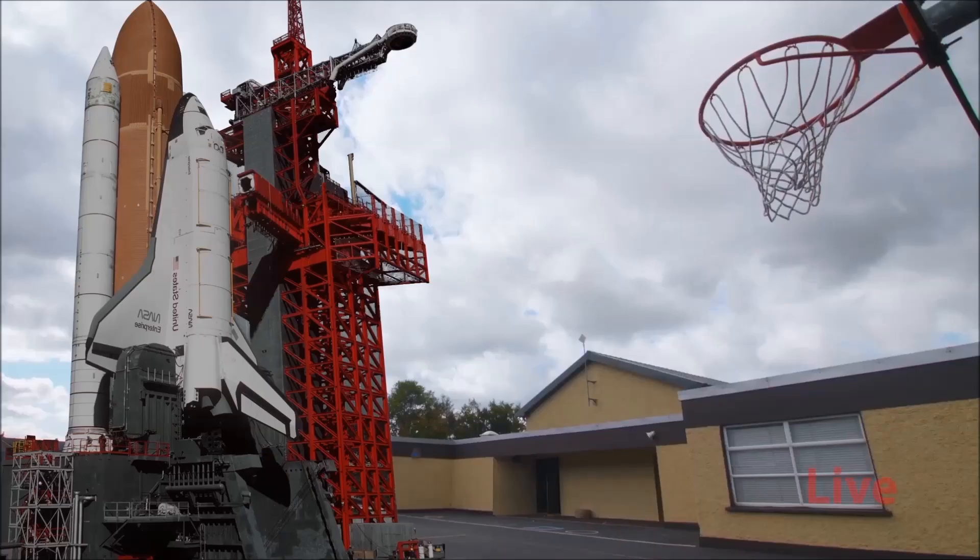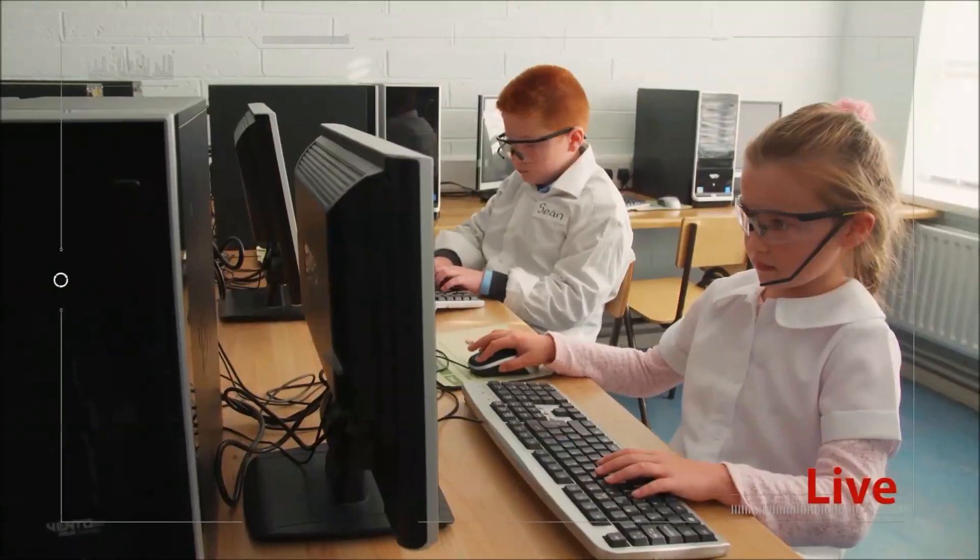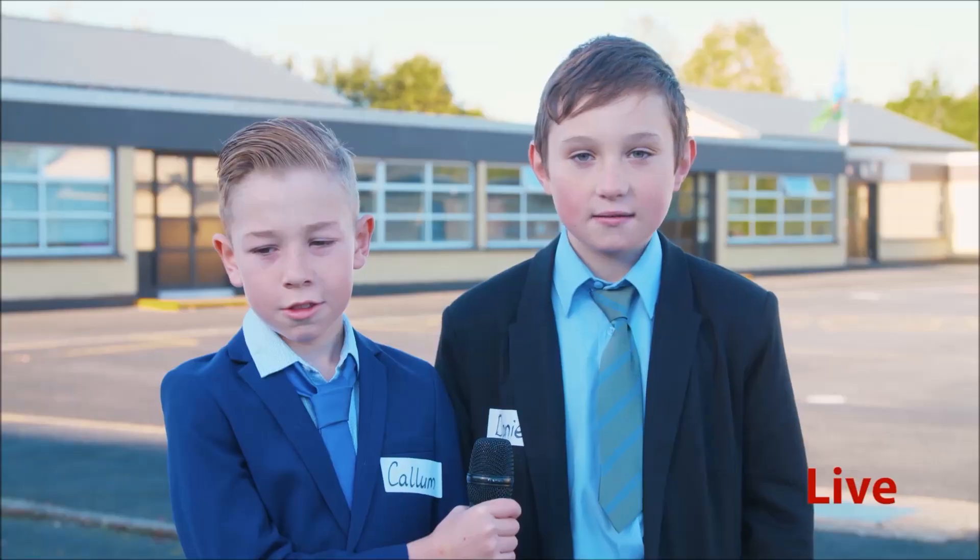We're here live at the Skull Angus Senior Space Centre in the final moments before the launch of the revolutionary rocket, the Angus L1. We're joined by the brains behind the creation: Chief Engineer Kayleigh and her assistants Jake, Casey, and Sean. Tell us, what exactly is a rocket?